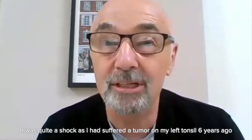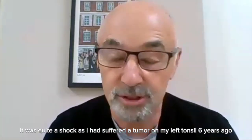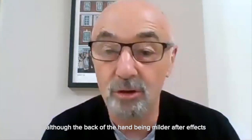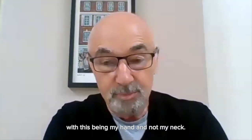It was quite a shock because I had suffered a tumour on my left tonsil six years ago, which is now fixed, and I thought it was a case of, oh no, here we go again. So I was expecting similar issues, although obviously the back of my hand being milder after effects, with this being my hand and not my neck.